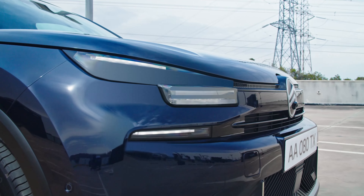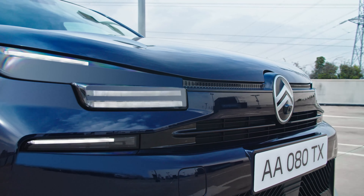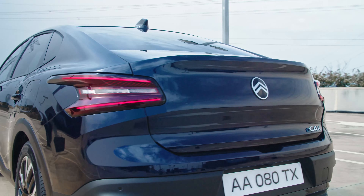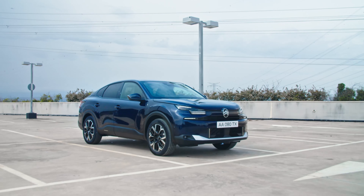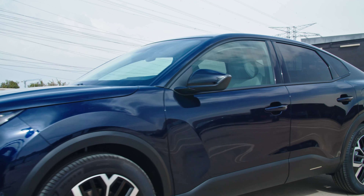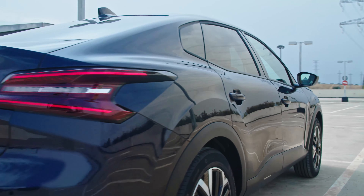The rear end of the C4 looks a lot cleaner than before, thanks to the new LED taillights mounted below the integrated rear spoiler. On the other hand, the longer tail of the C4X remains virtually unchanged, setting aside the updated Citroën branding.